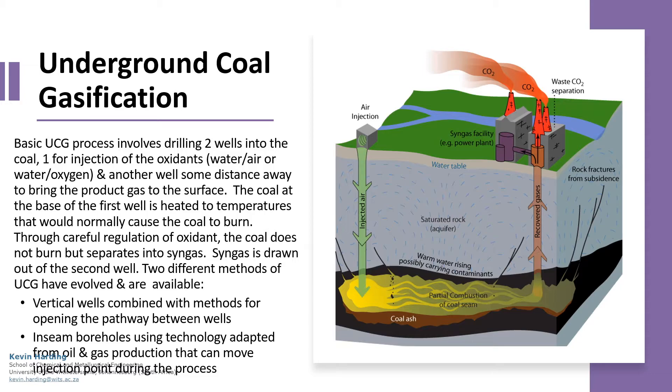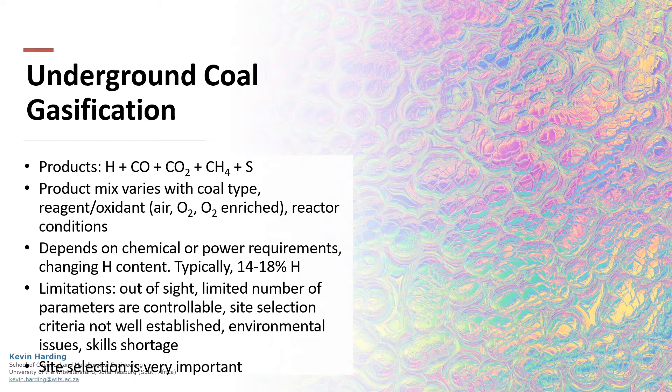Another clean coal technology is underground coal gasification. Here, two wells are drilled to a coal seam. The first is injected with air which is then gasified, with the gases captured through the second well for further processing. The UCG product from the second well includes hydrogen, carbon monoxide, carbon dioxide, methane and sulfur. This product depends on the coal type as well as the air fed into the first well. An obstacle to this process is that it is out of sight and there are a limited number of controllable parameters.